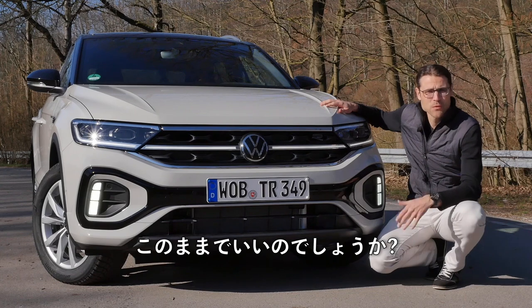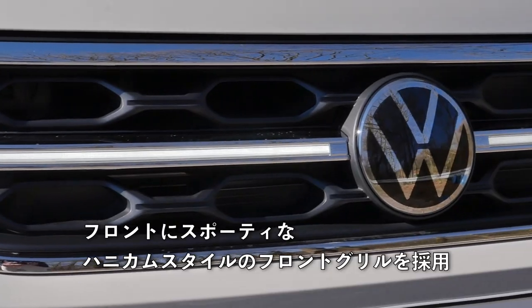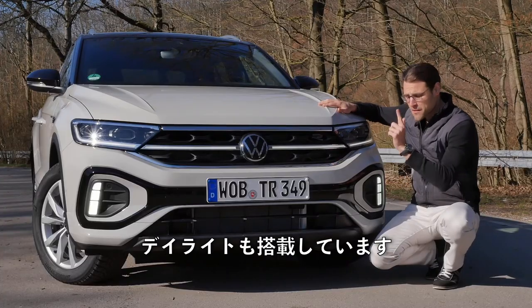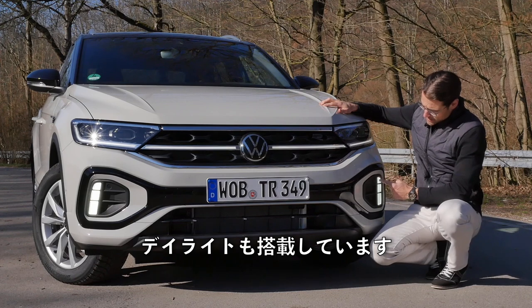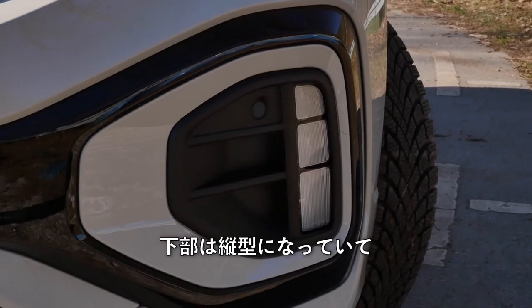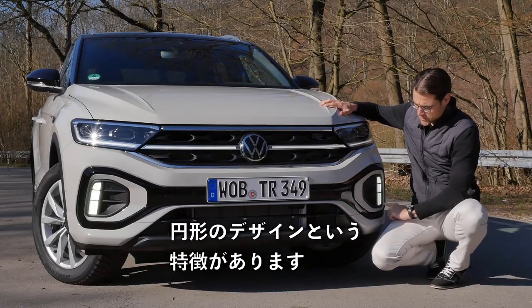one of the most popular VW models — will it stay that way with this facelift? Here's a sportier front with this honeycomb-style front grille. This is also the sportier R-line, and that also gets the daytime running light, the secondary daytime running light, here in the lower part in a vertical way. Whereas the style model, for example, would feature it in a circle around.